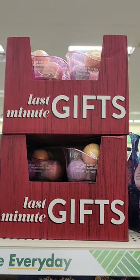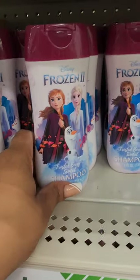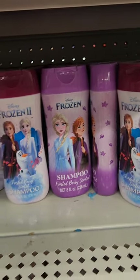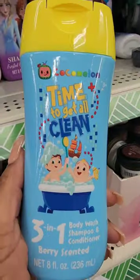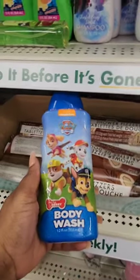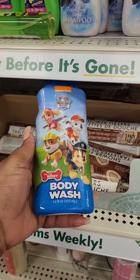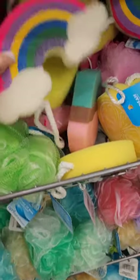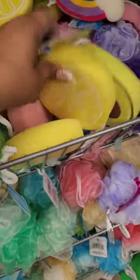For last-minute gifts, they brought back the bath bombs and bathtubs. They also have body wash from Frozen 2. I have not seen the Coca Melon 3-in-1 body wash before, and they have Pore Patrol and all sorts of cute bath sponges — you could make a gift using these items.